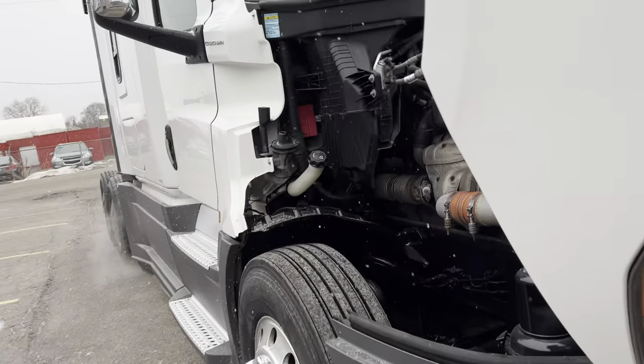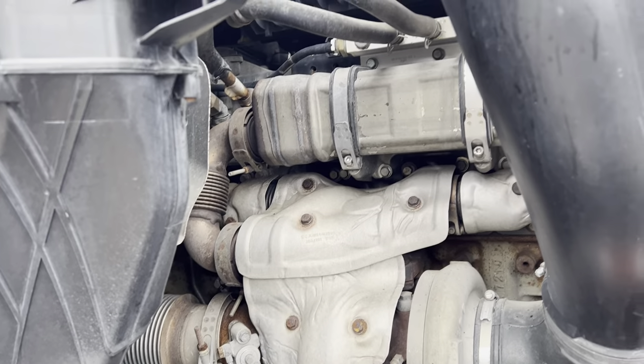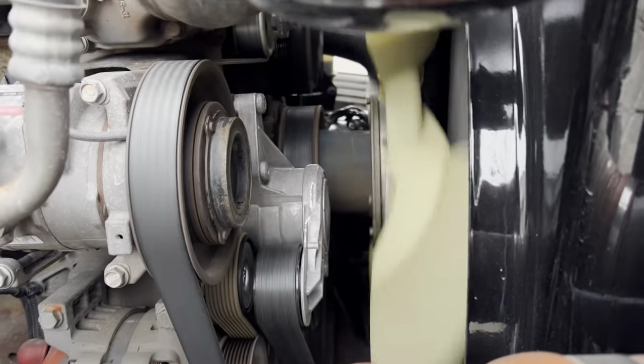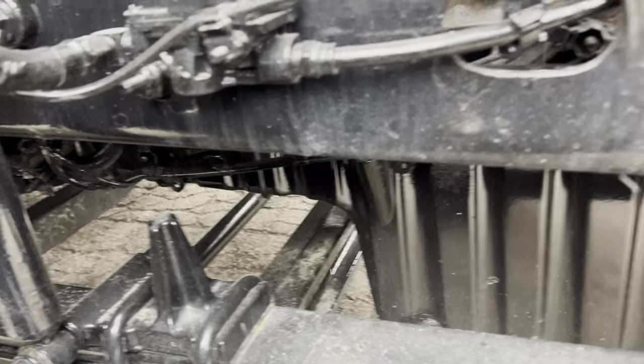DD15s are rated for 1.2 million miles — 50% of them, according to Detroit, should last 1.2 million miles. You've got a new north head on there and you can see how it's floating free.